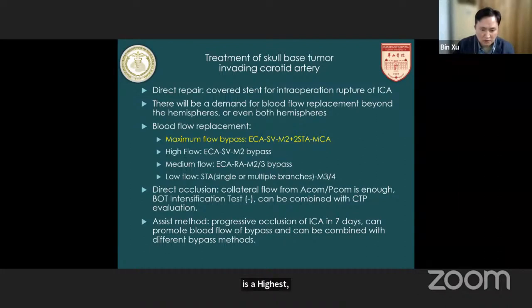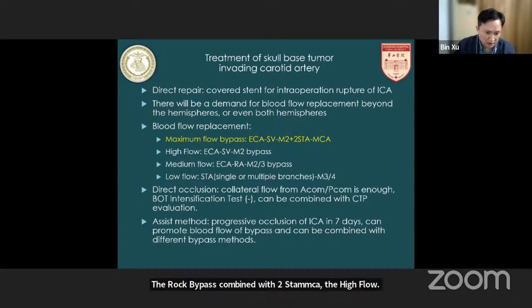The ICA saphenous vein to 2×M2 segment direct bypass combined with 2×STA-MCA. High flow uses saphenous vein as a graft, medium flow uses radial artery, and low flow uses STA double bypass. Sometimes the ICA can also be directly occluded because collateral flow from the anterior and posterior communicating arteries is good enough. The progressive occlusion method can promote the blood flow of bypass and can be combined with different bypass methods.